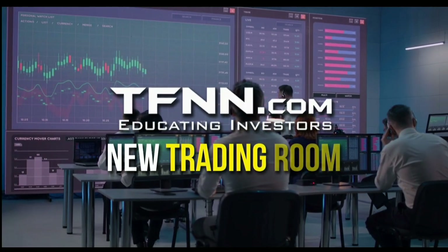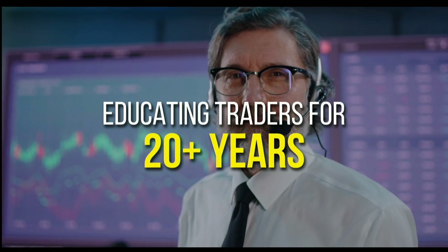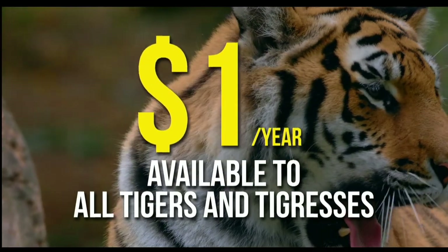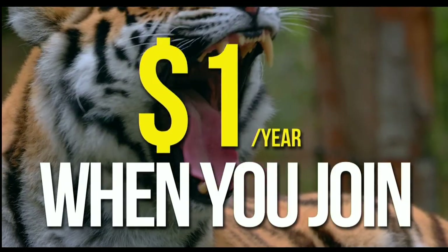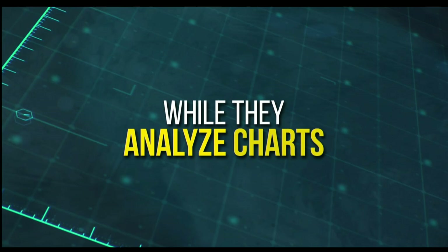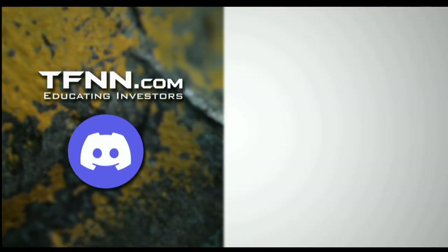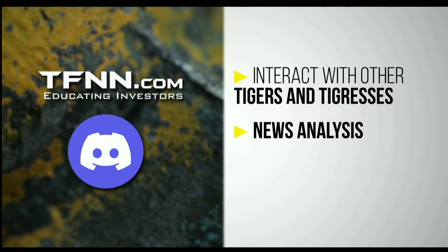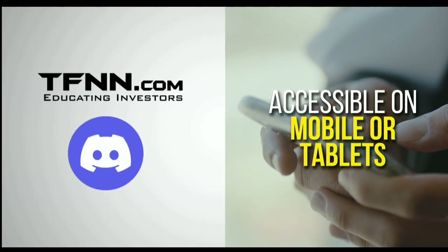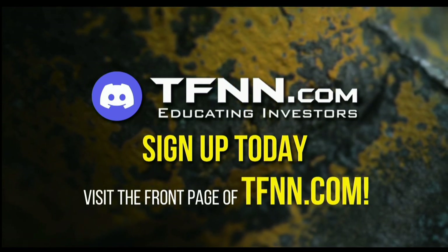TFNN has just launched their new trading room, the Tiger's Den. Hosted at Discord, TFNN has been educating traders for more than 20 years with live programming hosted by a variety of professional traders during market hours. And now they are expanding their reach with the Tiger's Den. Available to all Tigers and Tigresses for just $1 for the year. In the Tiger's Den, you can look over the shoulders of Tom O'Brien and the other TFNN hosts while they analyze charts during their live Tiger TV programs, and join an interactive trading community with hundreds of members exchanging ideas. To sign up today, just visit the front page of TFNN.com.